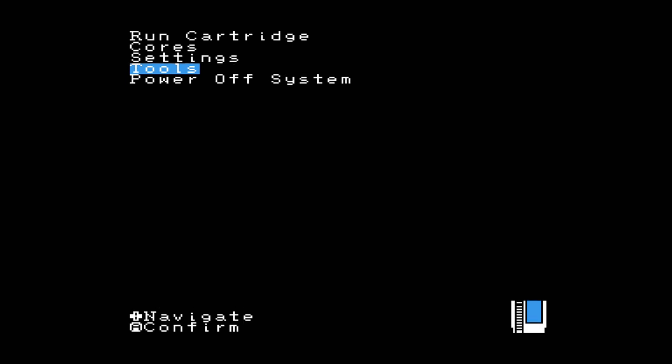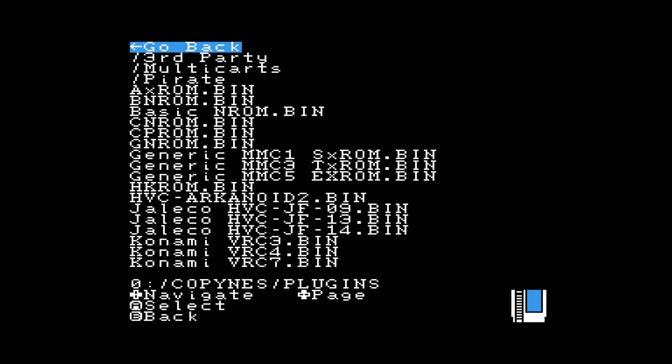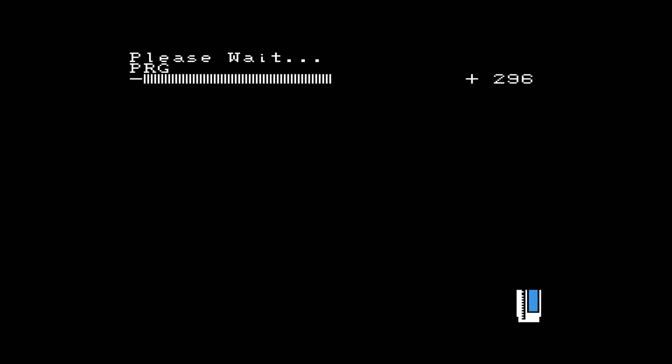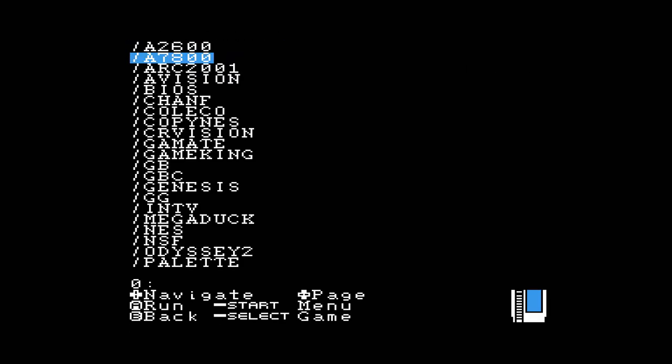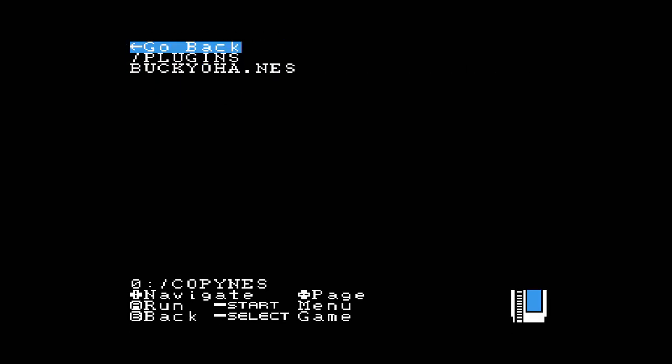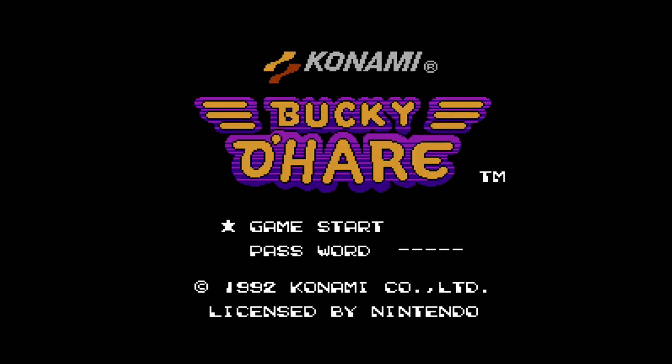Copy NES. This is a built-in utility that allows users to make ROM dumps from their own cartridge library. As somebody with over 300 NES cartridges, I appreciate this feature immensely, as it allows me to create digital backups of all of my games, many of which still hold the same save information I used when I was a kid. Copy NES lets me not only backup these games but the save files as well, preserving the digital snapshot of my childhood experiences before the internal cartridge battery dies and renders them lost forever.